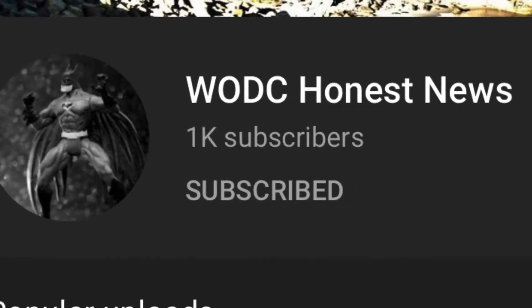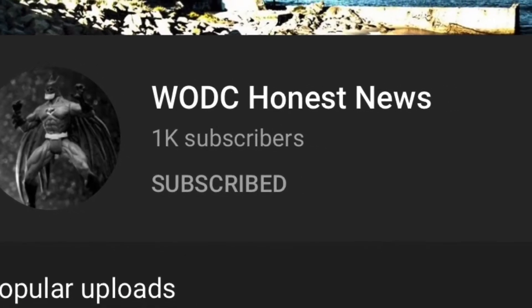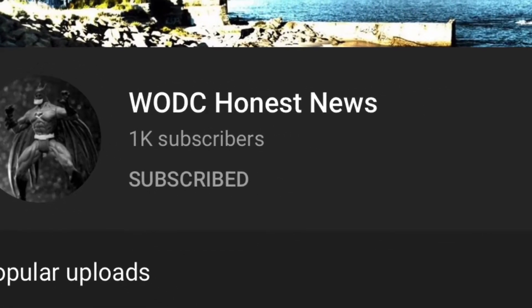But before we begin, please go to our WOTC Honest News channel and subscribe there. We have 1000 subscribers — let's make it at least 2000. Please also press the bell icon.